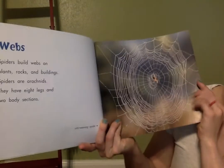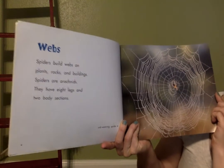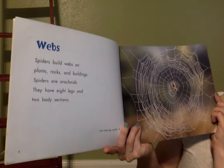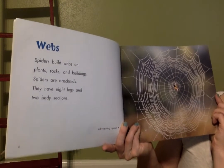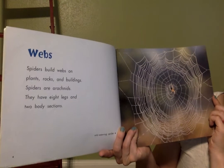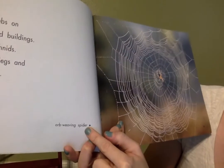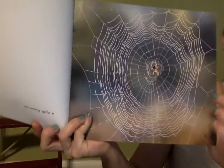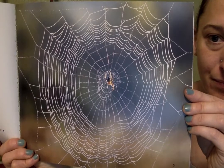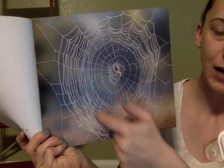Webs. Spiders build webs on plants, rocks, and buildings. Spiders are arachnids — that means they have eight legs and two body sections. So spiders are not insects; they are arachnids. There's a little arrow here at the bottom and it says "orb weaver spider." This kind of spider is called an orb weaver spider. I think it's called an orb weaver because its web looks like an orb, or kind of a circular shape.